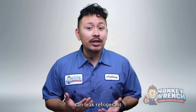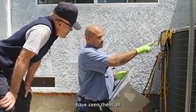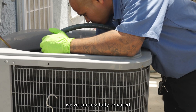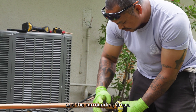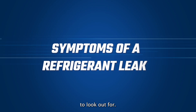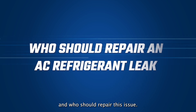Your air conditioner can leak refrigerant for several reasons. And at Monkey Wrench, our experienced technicians have seen them all. From damaged parts to manufactured defects, we've successfully repaired hundreds of central AC systems across Los Angeles and the surrounding areas. In this video, we'll explain what symptoms to look out for, why an AC leaks refrigerant, and who should repair this issue.